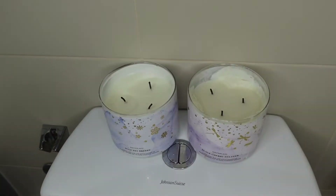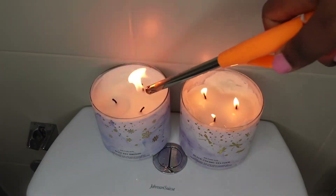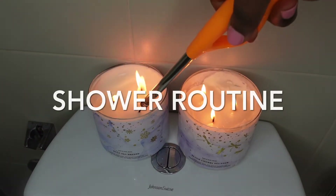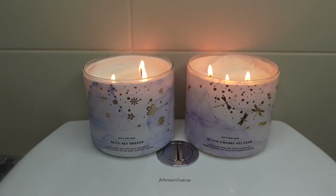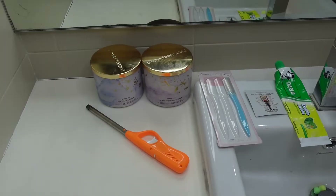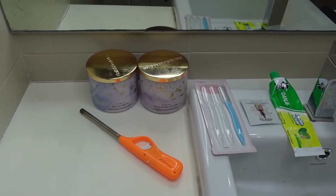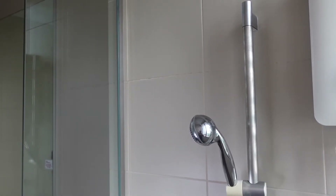Hi besties, welcome back to my channel! This video is a shower routine, my feminine hygiene routine. I'm gonna be showing you guys all the products I use in achieving a flawless and glowing skin.